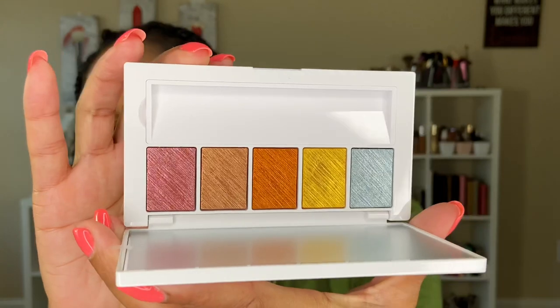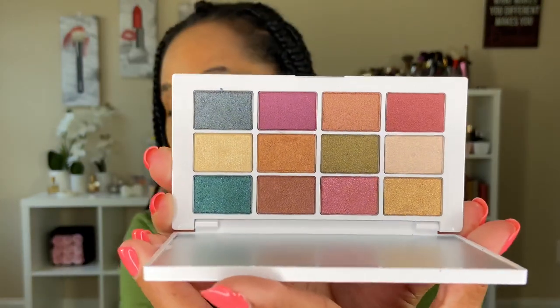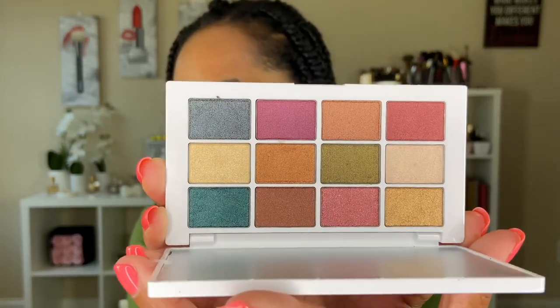I picked up all three eyeshadow palettes. First is the Master Metals palette — I wasn't initially going to get it, but when I saw it in store and saw it in action, I had to get it. That retails for $48. Next is the Master Metallics palette — I thought the shades were really pretty. Fun fact I learned from Mariam's video: Mario chose these colors based on the colors found in our bodies — the color of our tissues and organs. If you were to place different tissues and organs under a microscope, these are the colors you would see.